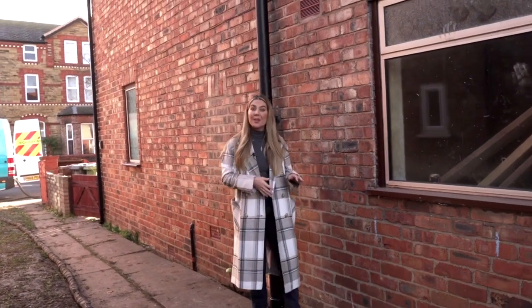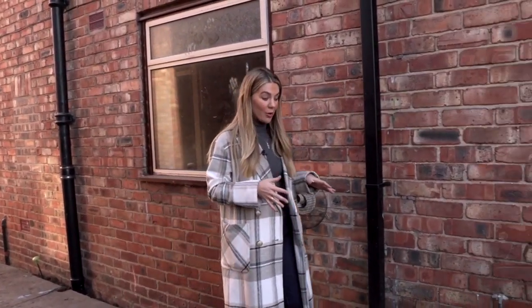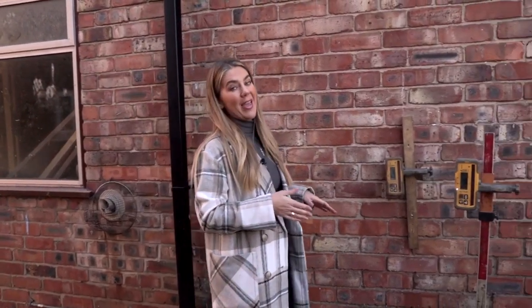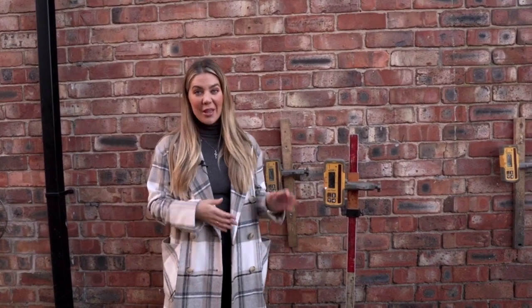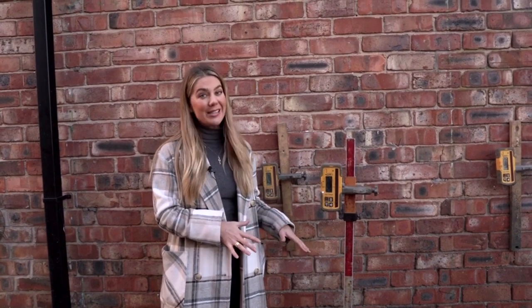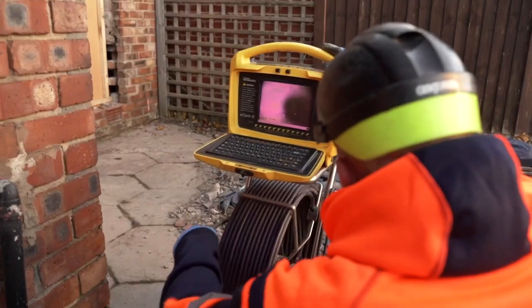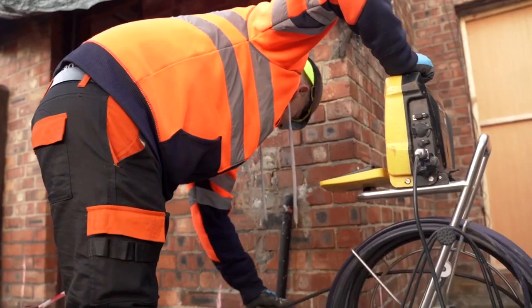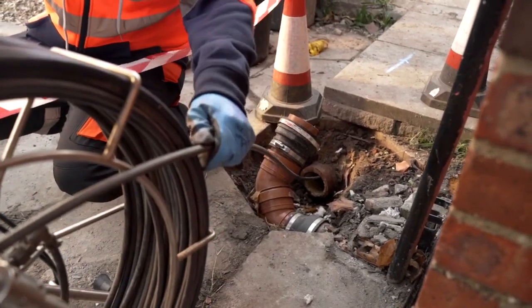Another common problem can be drainage, and this is what was the issue at this property here. When GeoBear did a drain survey it came back with several large cracks in the drains below where I'm stood. They then fixed those cracks which prevented further water leakage. The water had been leaking for quite some time, which caused the ground to really sink, and unfortunately that happened in this corner right here. The drains were fixed last week, ready for GeoBear to start their work today.